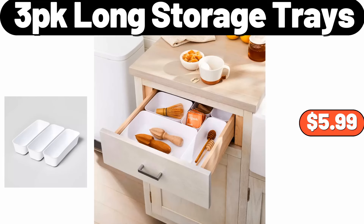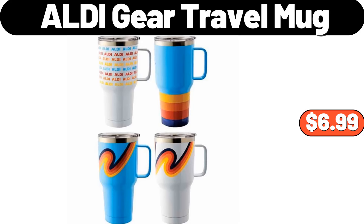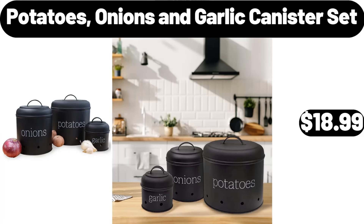Three-pack long storage trays, $5.99. Reusable leak-proof food storage 5-pack, $9.99. Aldi Gear travel mug, $6.99. Potatoes, onions and garlic canister set, $18.99.